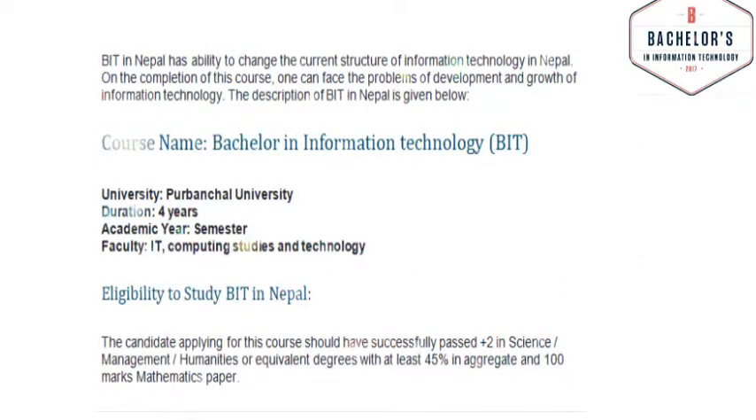Eligibility to study BIT in Nepal: The candidates applying for this course should have successfully passed Plus 2 in science, management, humanities, or an equivalent degree with at least 45% in aggregate and 100 marks in the mathematics paper.